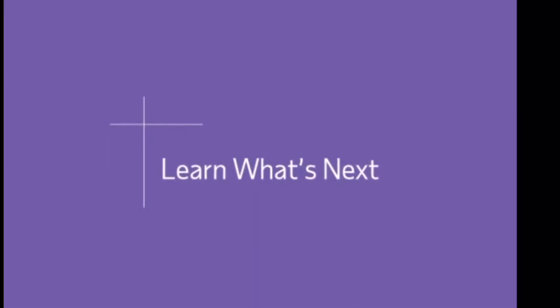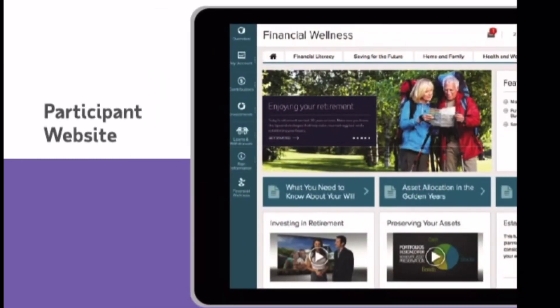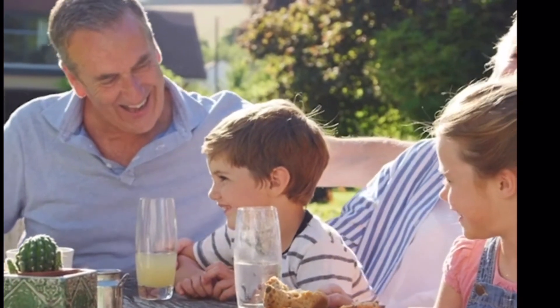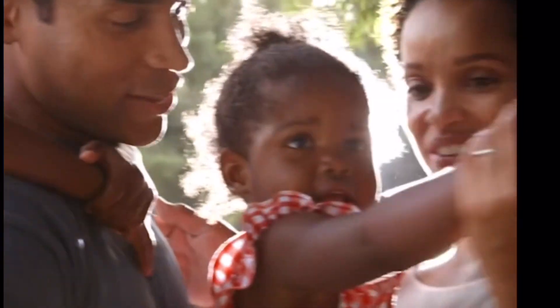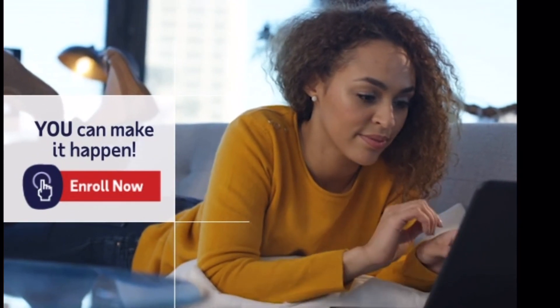Remember, you are always in full control. When you use the ADP Mobile Solutions app, you have your 401k and any other ADP products right there in your pocket. You can also access the participant website for more detailed information about your plan and your options. We want to help you build the future you envision and give you the tools to afford to retire and live the life you want. If you haven't already, take the first step of your retirement journey and enroll today.